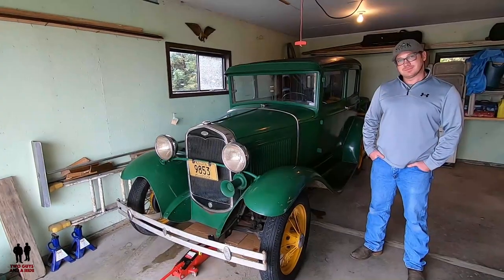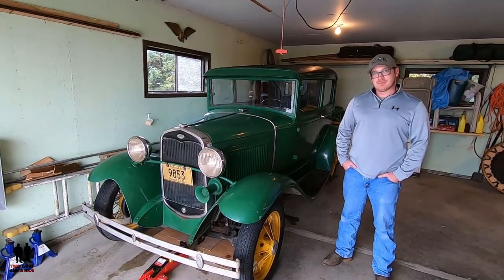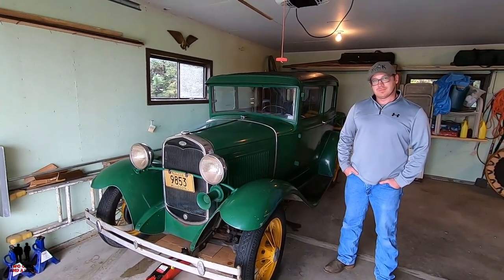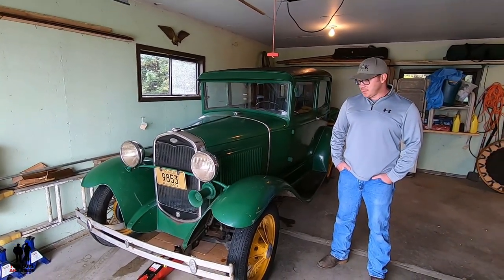I'm so proud to be able to do it. Mitch, thank you so much for sharing today and for allowing us the opportunity to meet your granddad and hear his story. That's just it — it's an awesome car. Thank you so much.